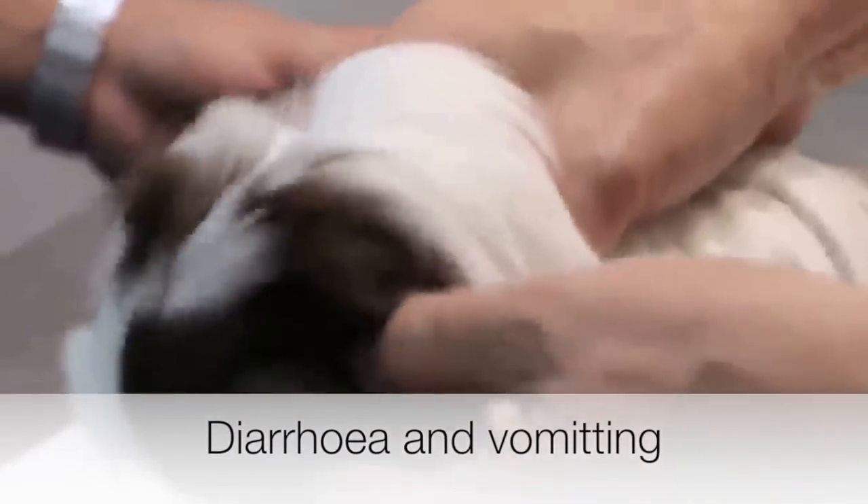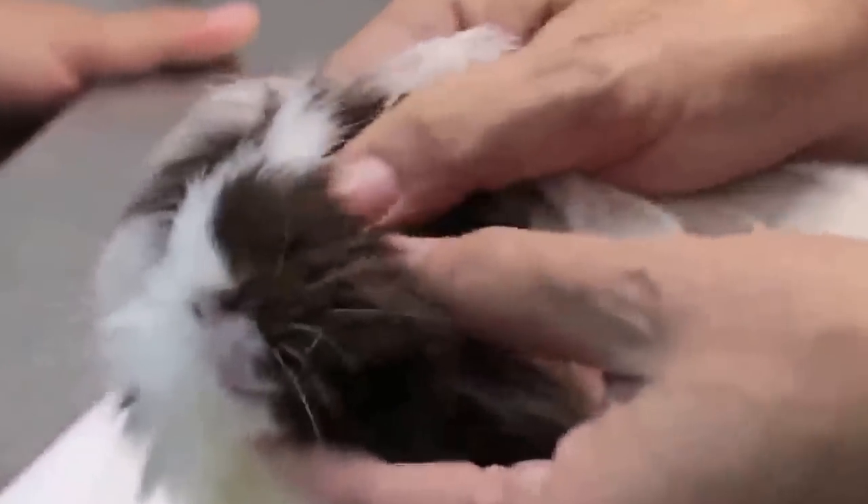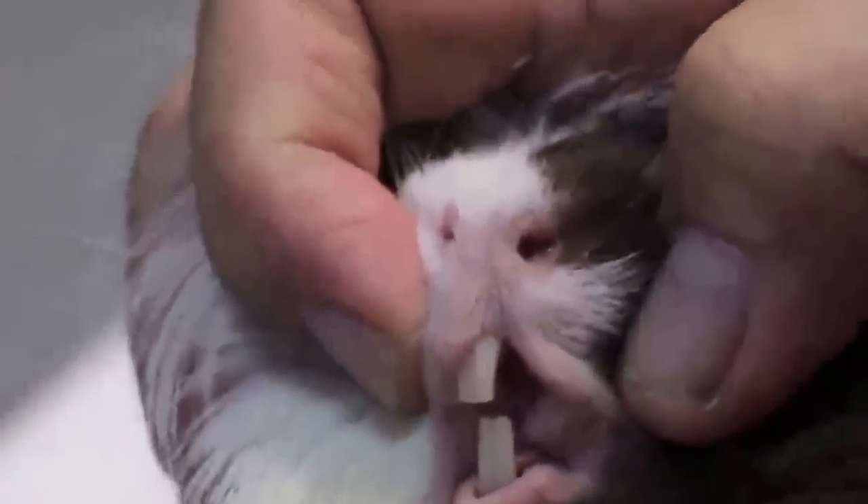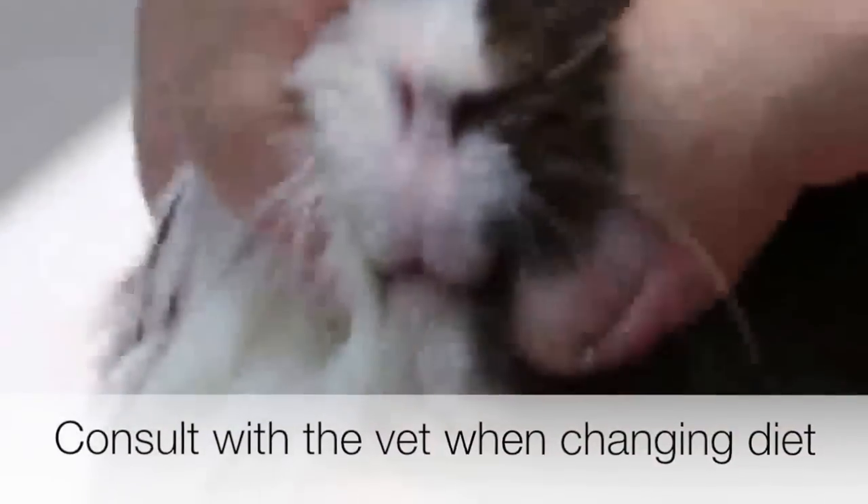So what can you do for a guinea pig with gastroenteritis? Firstly, if you have recently changed the brand of food you are feeding your guinea pig, immediately revert to the old brand. To be safe, please also visit the vet. Your vet can prescribe medication if needed to treat any infection. Also, if you wish to change your pet's diet, discuss with your vet as he can give advice on what brand to use and how to transition the food without affecting your guinea pig.